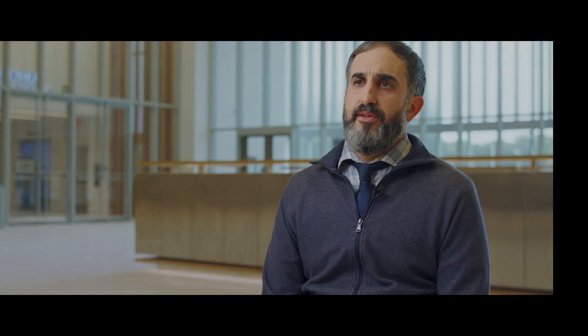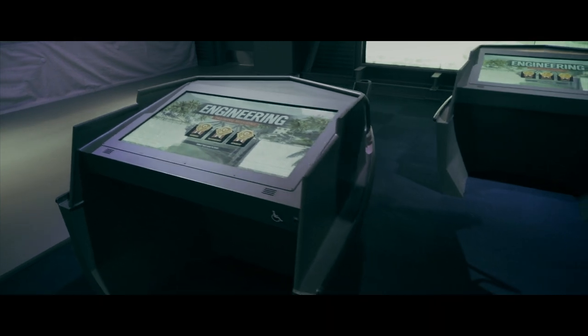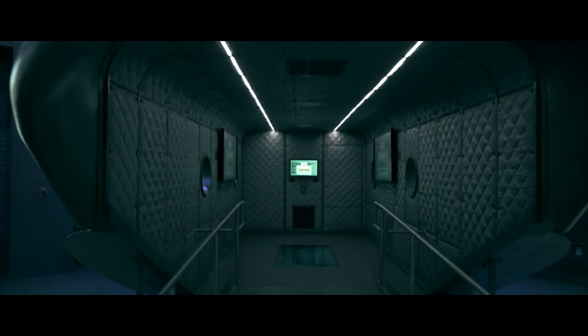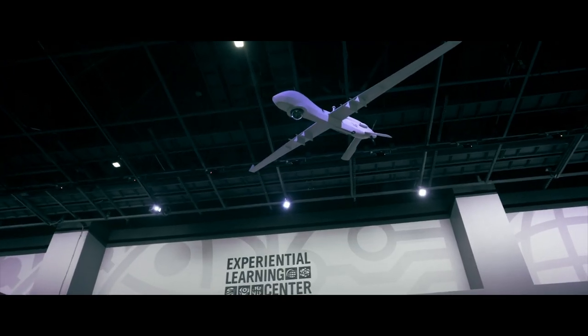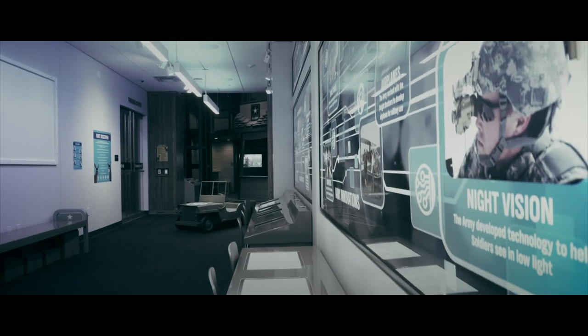Another unique component of the museum is the experiential learning center. Here is where educators provide different types of G-STEM activities for children and adults of all ages to engage with. You can learn how to build a bridge or look at the medical advancements that the Army has made over time.